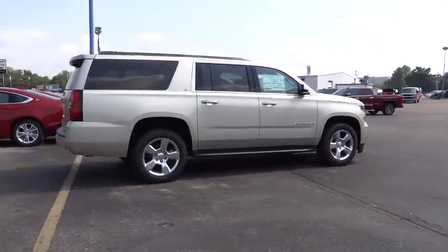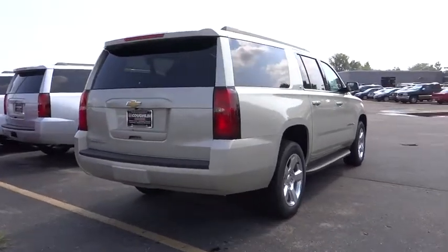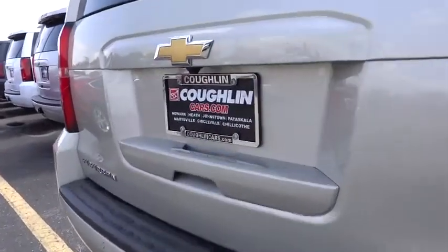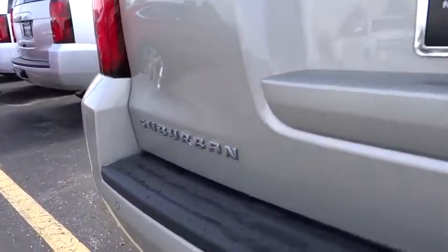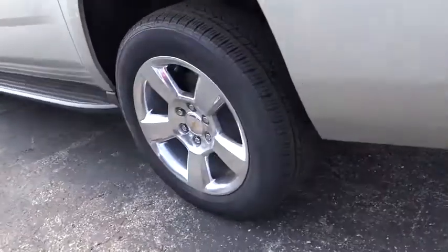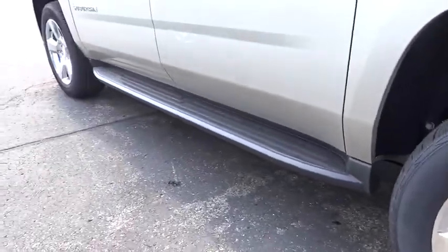Here are some of this vehicle's great options: remote engine start, power passenger seat, lane departure warning, keyless entry, backup camera, anti-lock braking system, leather-wrapped steering wheel, power steering, air conditioning, front driver airbag, adjustable steering wheel, auto-dimming rear view mirror, PPO.